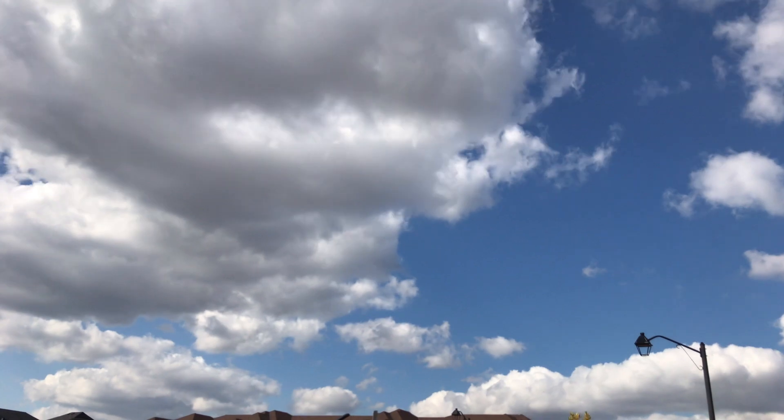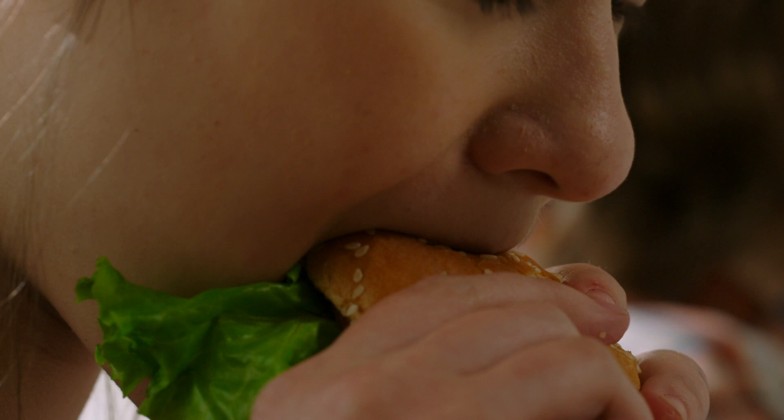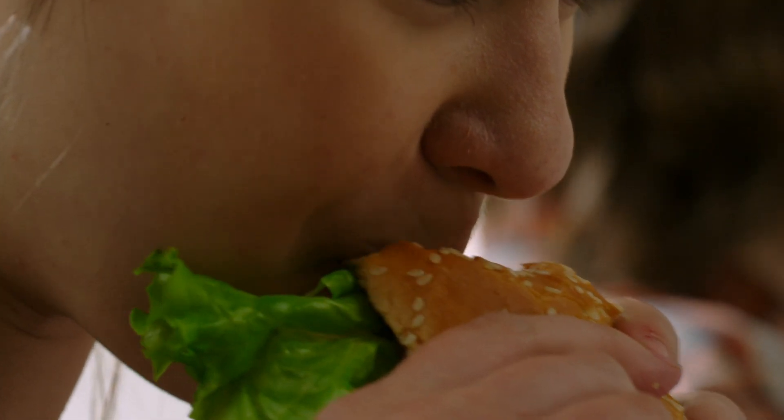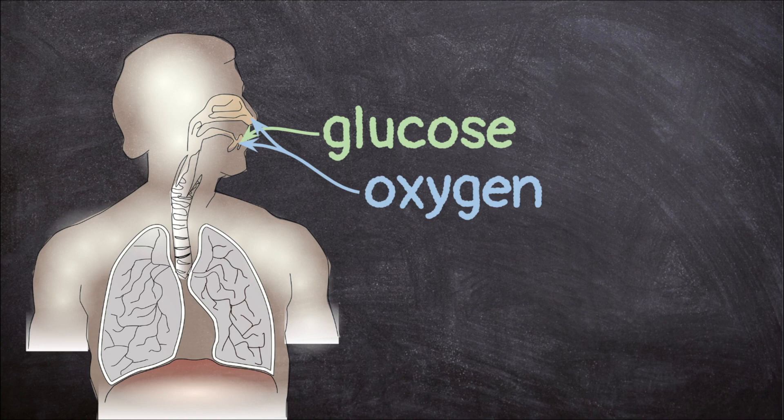Why is oxygen so important? When we eat, we use the glucose in food to make the energy that keeps our bodies going. But glucose alone isn't enough to make energy. Our bodies use glucose and oxygen together to make energy.